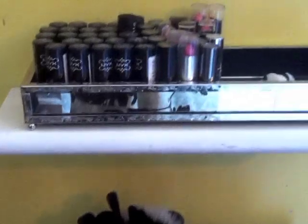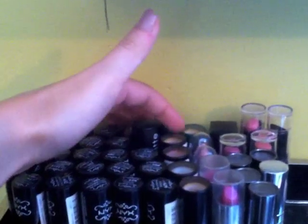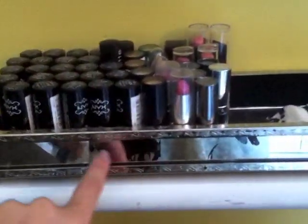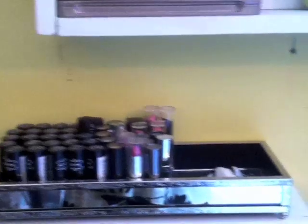Moving up, I have my NYX lipsticks right here, another NYX one, some Revlon, NYC, Wet n' Wild, Ulta, more Revlon — that's all right there. These little holder things I got from TJ Maxx. And these wooden shelves, Stefan made these for me because he is the best boyfriend ever.